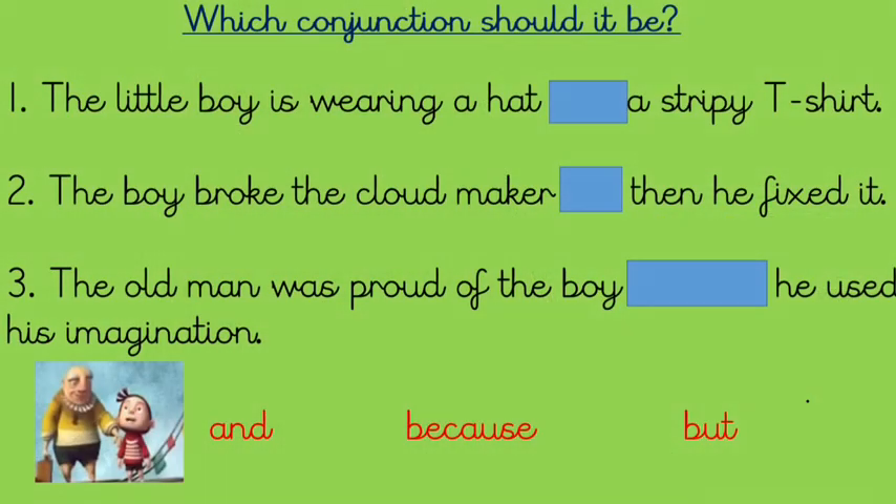We'll start with a quick warm-up: choosing which conjunction should go in each sentence. We've got a choice of 'and', 'because', or 'but' as the conjunctions. Remember how Mr. Green earlier in the week was saying how you need to choose the correct conjunction so that both parts of the sentence make sense together. Number one: the little boy is wearing a hat... a stripy t-shirt. Number two: the boy broke the cloud maker... then he fixed it. Number three: the old man was proud of the boy... he used his imagination. Pause the video now and decide which conjunction should go in which sentence — you can only use each conjunction once.